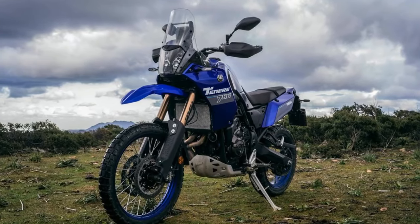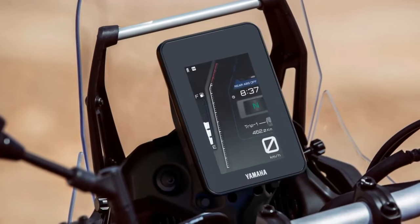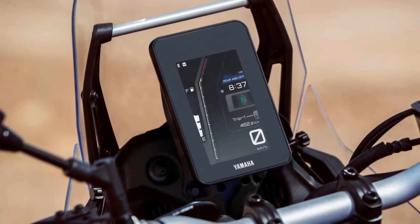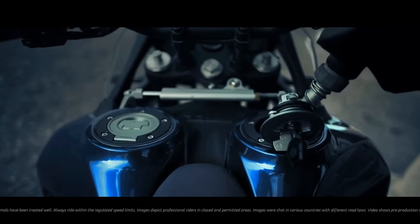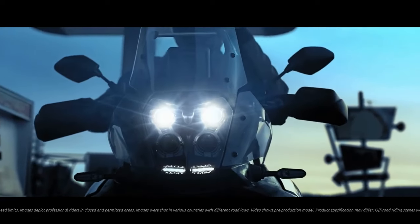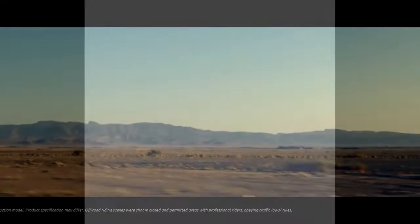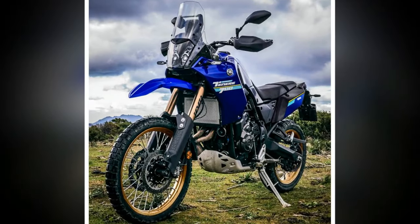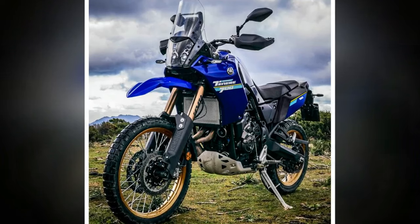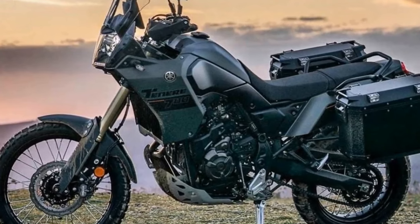Taking a seat on the Tenere 700 reveals a noticeable dip at the front of the stock two-piece seat, designed to assist shorter riders in finding the ground on uneven terrain and closing the foot-peg-to-seat gap for taller riders. Opting for Yamaha's optional one-piece rally seat at $219.99, installed on our bike, increases height by 1.6 inches for enhanced comfort, particularly for riders over 6 feet tall with longer legs. The flat structure and supportive foam provide added long-range comfort.